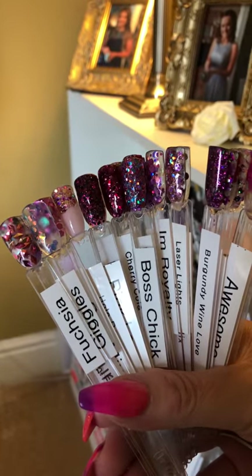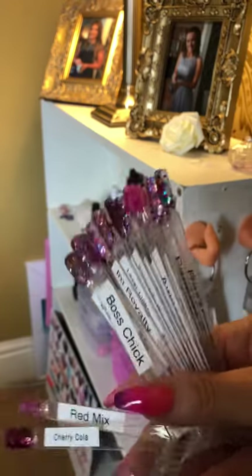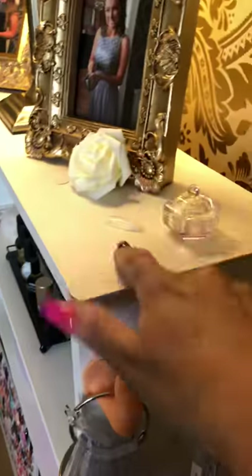I bought a printing machine, a label machine, so I can label them all up. It was time consuming when I initially did it but now they're all labelled. And then when I get a new glitter I stick them on the top here and then I do them when I've got time.